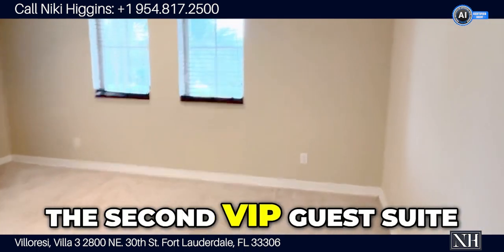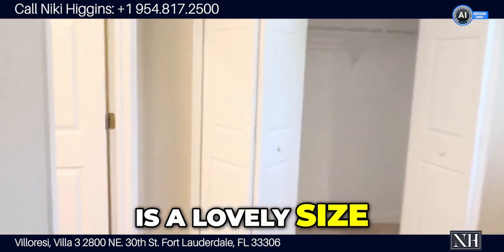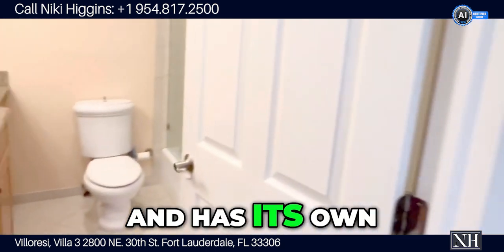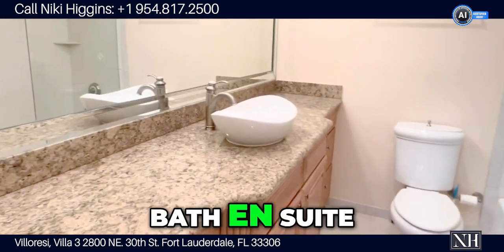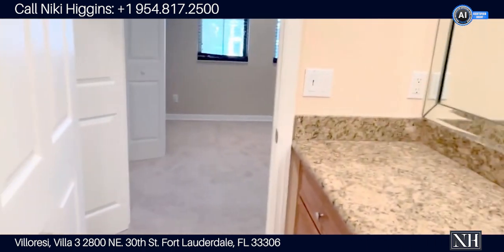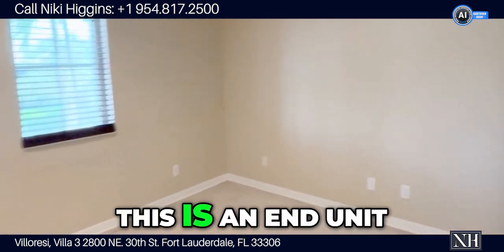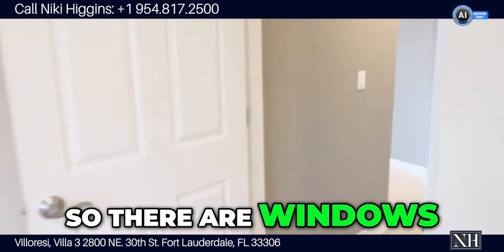The second bedroom suite is a lovely size and has its own bath en suite. This is an end unit, so there are windows all around.